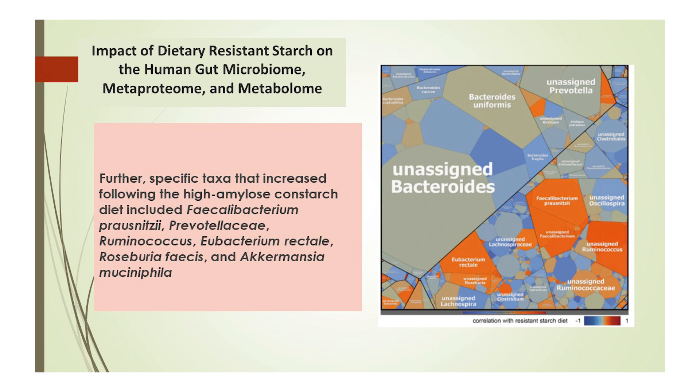These are some of the true superheroes of the microbiome. And as they don't directly consume resistant starch, they were in fact fed by cross-feeding.